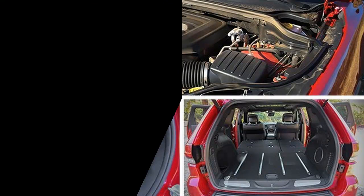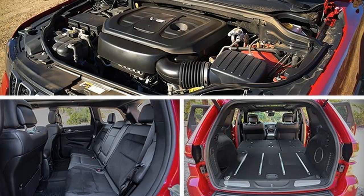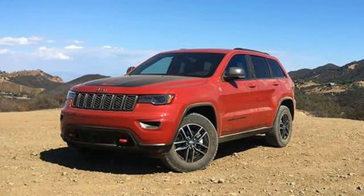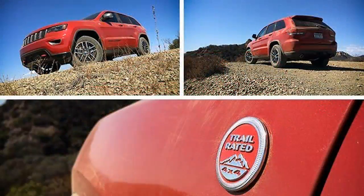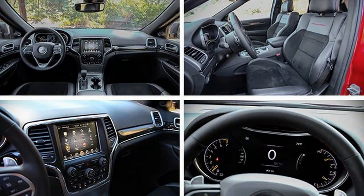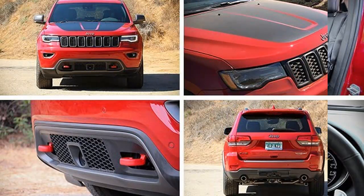The Grand Cherokee is pretty much tops among midsize SUVs when the road beneath isn't actually a road. That said, there's a difference between being capable of performing a task and being purpose-built to master it. And while every Wrangler is born to play in the dirt, none of the ten different Grand Cherokee models offered for 2016 were configured specifically for the activity upon which Jeep built its brand. Such a model seems like a no-brainer, if for no other reason than to give Wrangler drivers something to move up to.